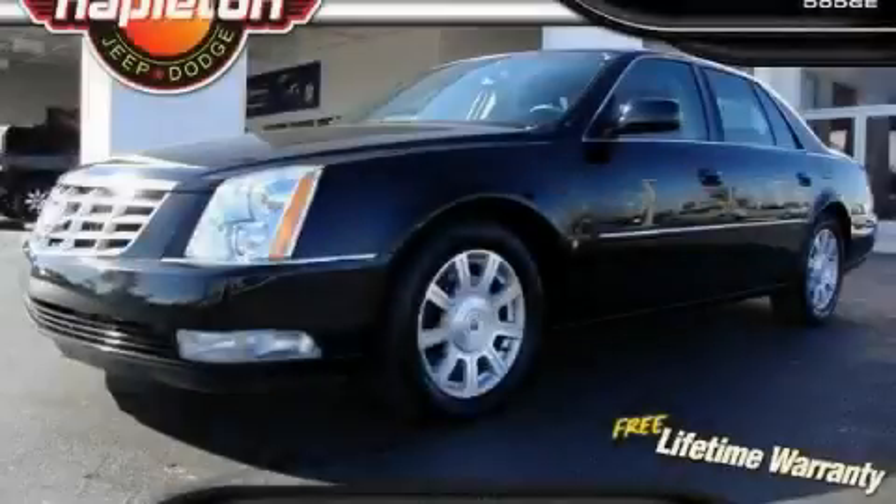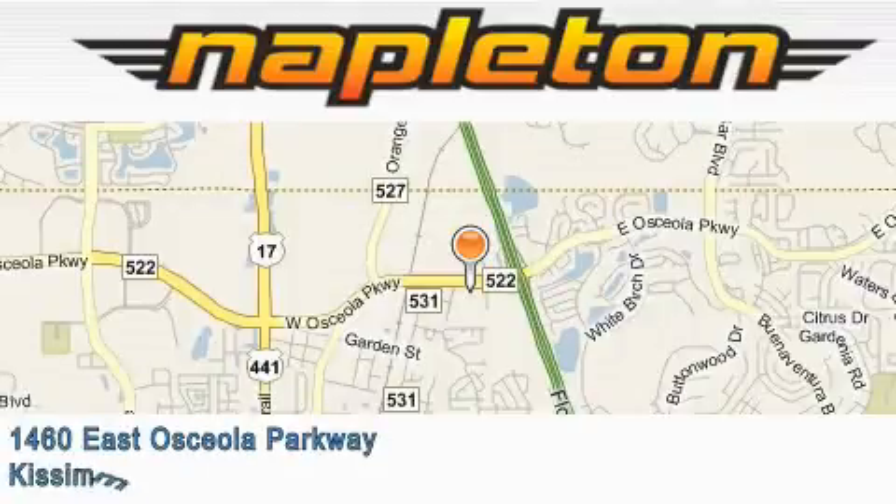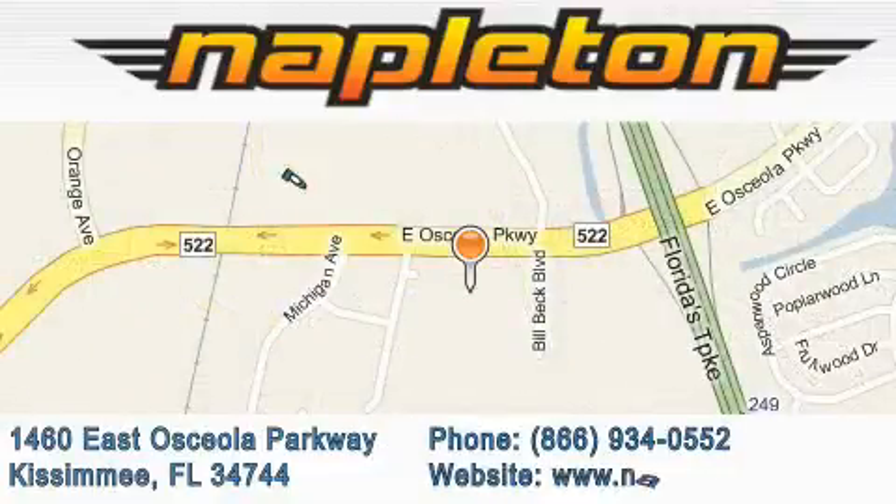Stop by today and test drive this car for yourself. Napleton Chrysler Jeep Dodge is located at 1460 East Osceola Parkway in Kissimmee. Our goal is to exceed all of your expectations to ensure that you'll return for future visits.